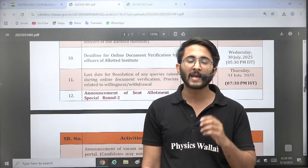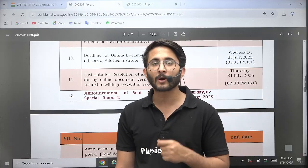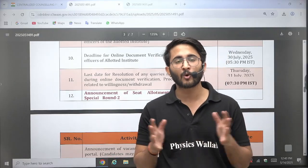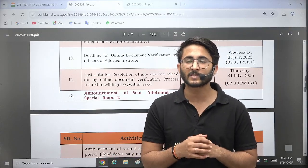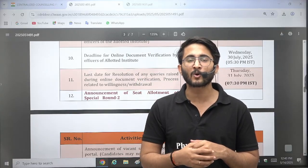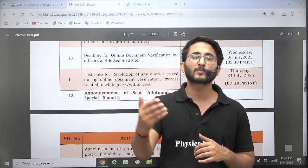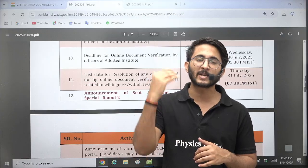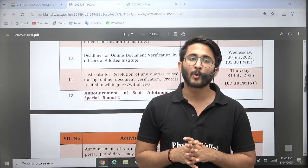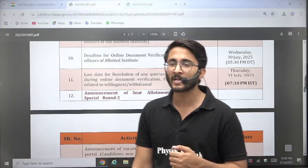Whatever institution you apply to in COAP, if you get that particular offer, it will reflect in the COAP round. That is the mechanism of COAP. For CCMT, the mechanism is different — you don't need to visit the individual NIT websites. Everything happens only on the CCMT portal. You register yourself on CCMT, then choose preferences from all available options like NITs, IIITs, and others. You set your preferences and accordingly the best possible options as per your preference and GATE scorecard will be available across different rounds. For IITs, you definitely need to register in a different manner.